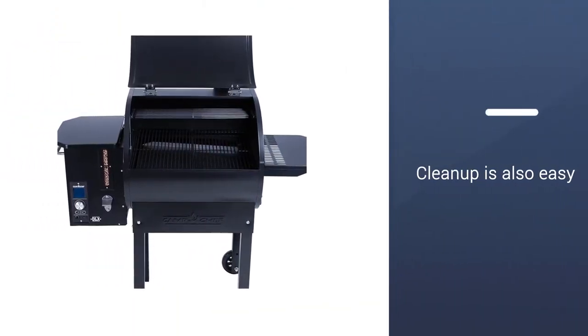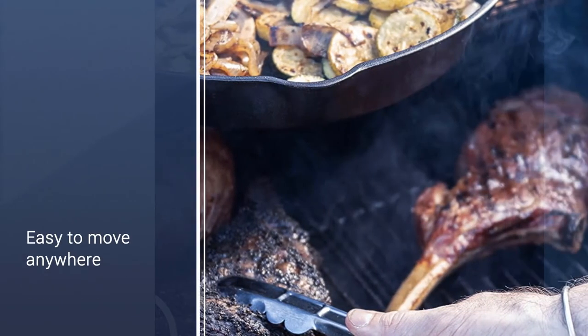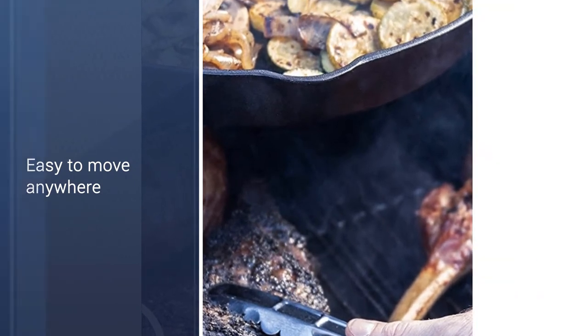Combined, the two grilling surfaces offer 570 square inches of cooking space. Cleanup is also easy thanks to the built-in hopper ash clean-out system.